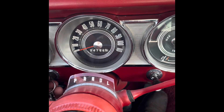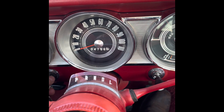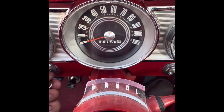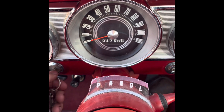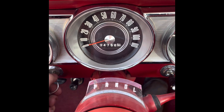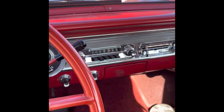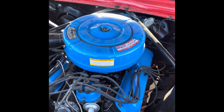Let's go ahead and fire it up. Needs a little juice, I guess. Let's try this again — she's alive! Original 221 V8.